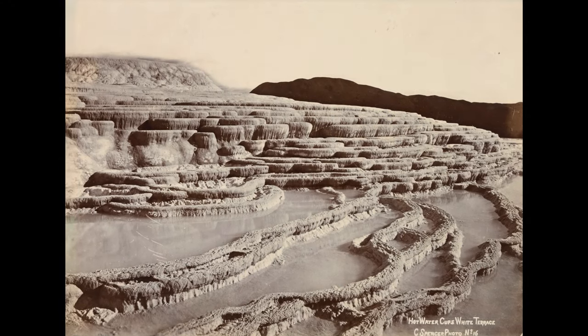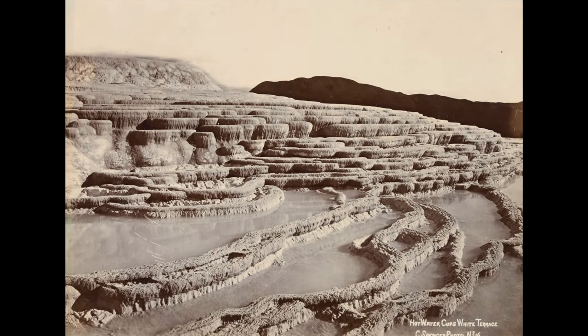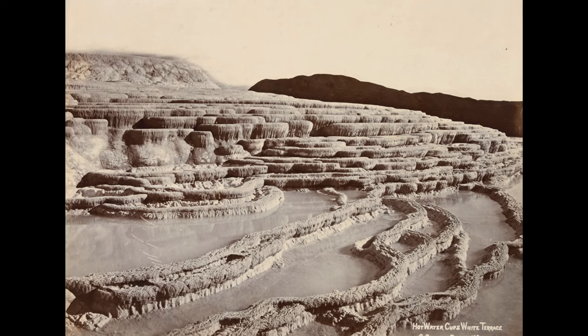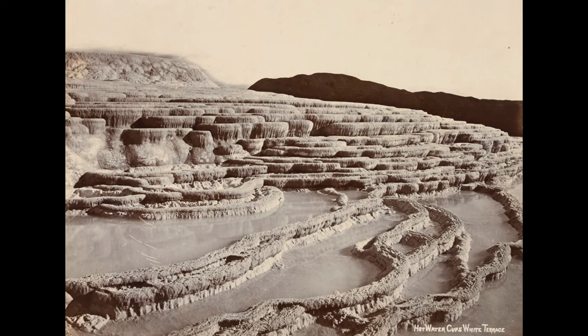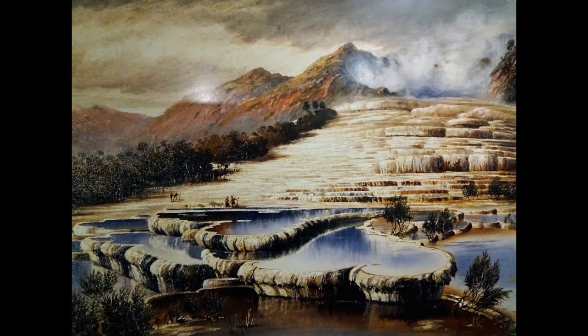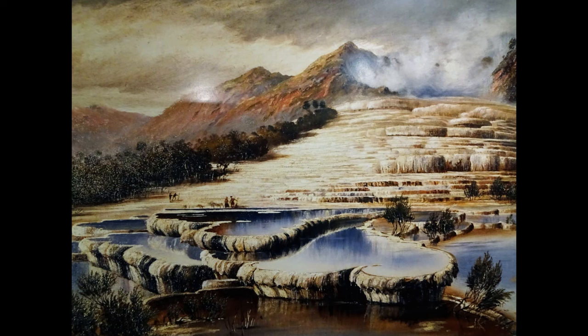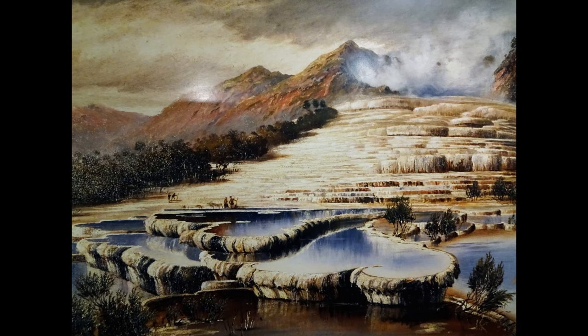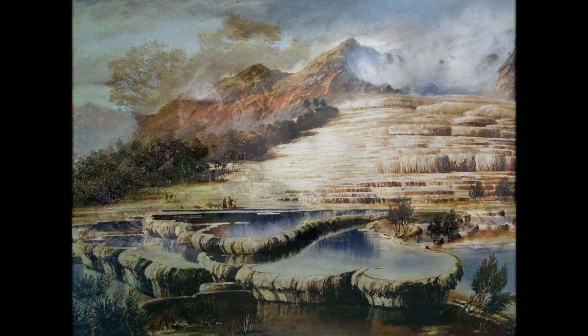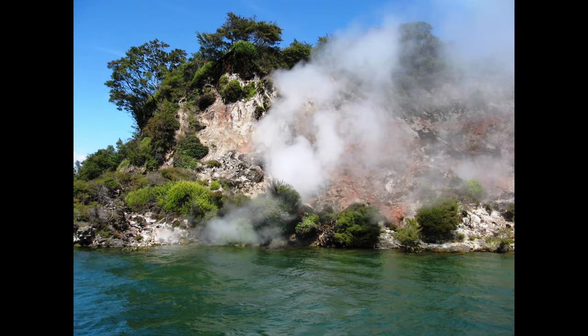The terraces were formed by geothermal springs that contained silica-saturated, near-neutral pH chloride water. Central to their formation was hydrothermal activity beneath the surface. Rainwater percolating through soil and rock layers reached depths where it was heated by the geothermal energy of the Earth's mantle. The area's proximity to magma chambers meant the water not only heated up but also became enriched with minerals, especially silica, leached from the surrounding volcanic rock.